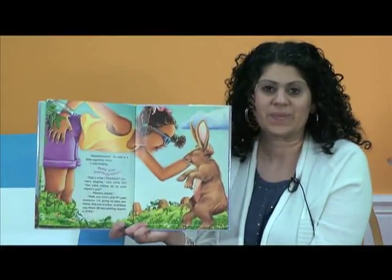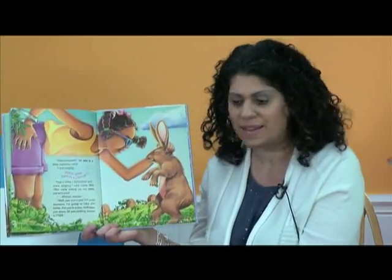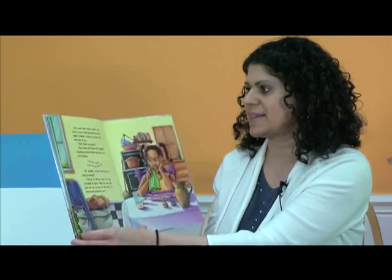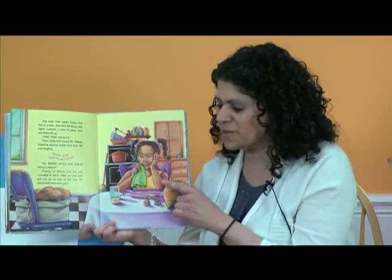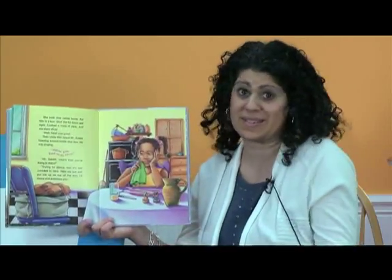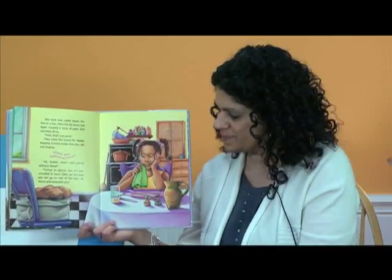Uh-oh. So she caught the pesky little rabbit — she's going to take him home and put him in a box. She took that rabbit home, put him in a box, and shut the lid down real tight. She cooked a mess of peas and ate them all up. And that little girl heard Mr. Rabbit hopping around inside that box, singing, Pickin' Peas, Land on My Knees. Mr. Rabbit, what's that you're doing in there? Trying to dance, but it's too crowded in here. Take me out and put me on top of the box — I'll dance and entertain you. Hmm. What would you do if you were the little girl? Would you let the rabbit out? He just wants to dance. What is she going to decide to do?